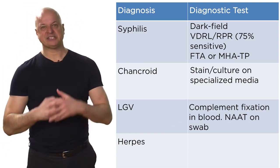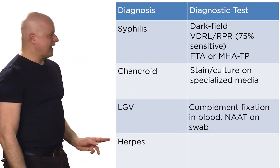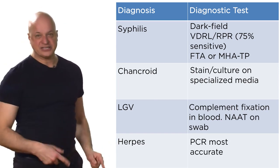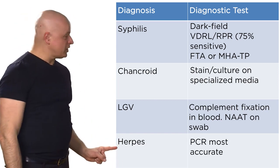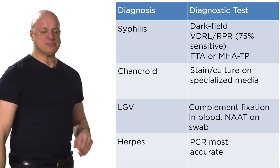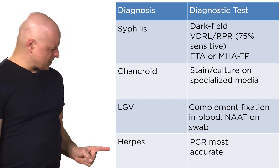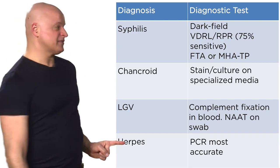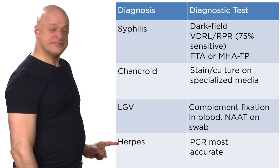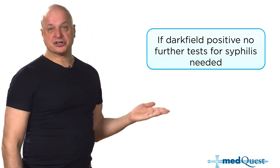Herpes simplex: if they show you vesicles, just go straight to treatment. If you're not certain because the roof came off the lesion, PCR for herpes simplex 1 and 2 is more sensitive and more specific than viral culture. Tzanck prep is only 50-60% sensitive — it shows multinucleated giant cells but like Indian ink for cryptococcus, if it's positive it's good, if negative it means nothing. Viral culture is not as sensitive as PCR. If the dark field is positive, you don't need to do anything else because nothing else makes a dark field positive except syphilis.